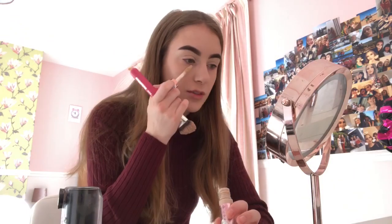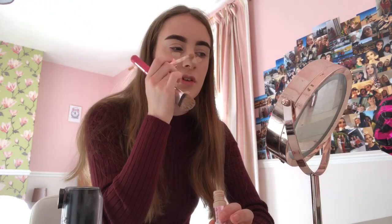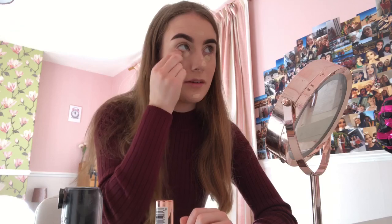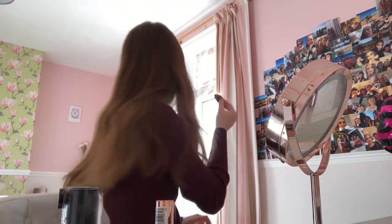Next I will use my Revolution Super Size concealer in the shade C1, because I am really pale and look like a ghost most of the time. I'm going to put it under my eyes, on my chin, a little bit on my nose, and a tiny bit on my forehead, then blend it in with my Beauty Blender from Real Techniques. I wet it with my Mario spray - I shake it and spray it on my sponge and then blend my concealer in.